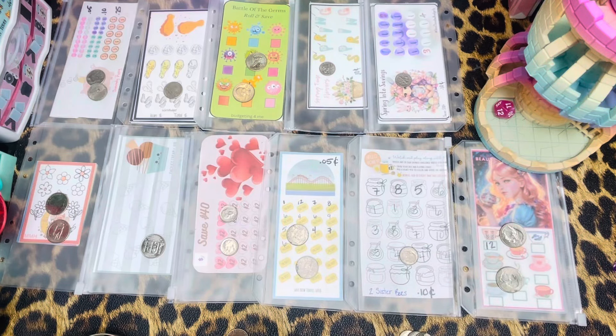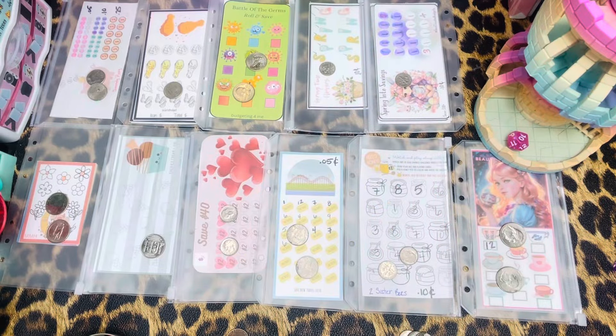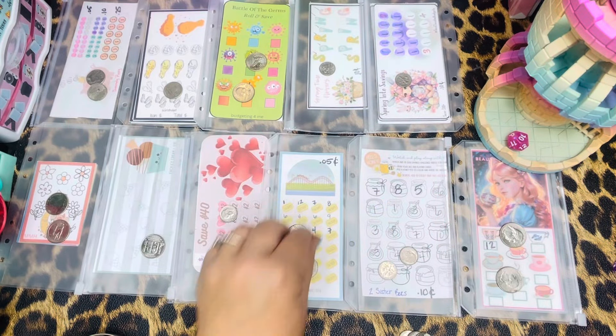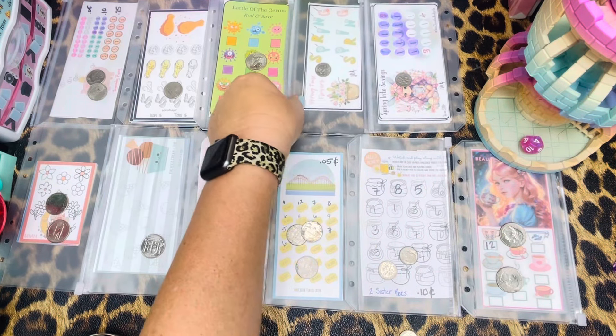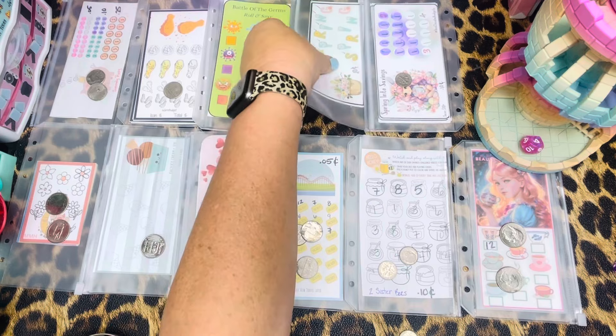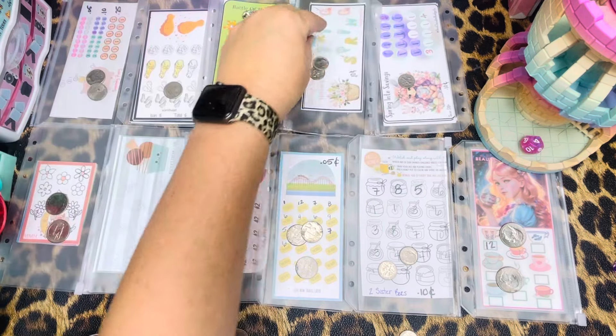Number 11 right here — another dime. And number 10 right here — another nickel. Number four, which is Amy by Nature — another dime.